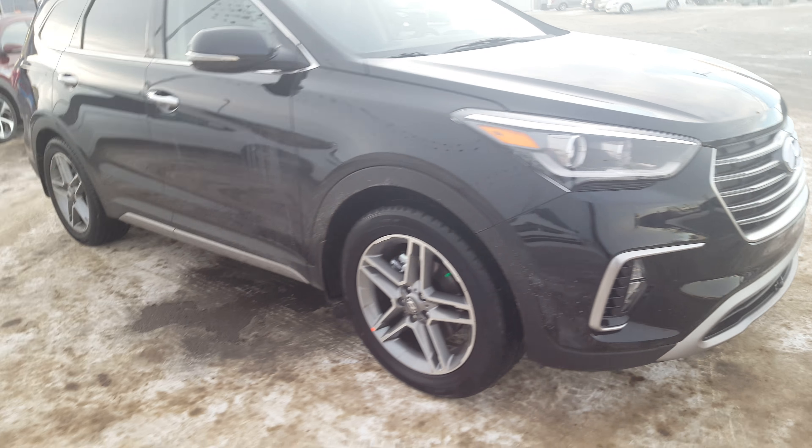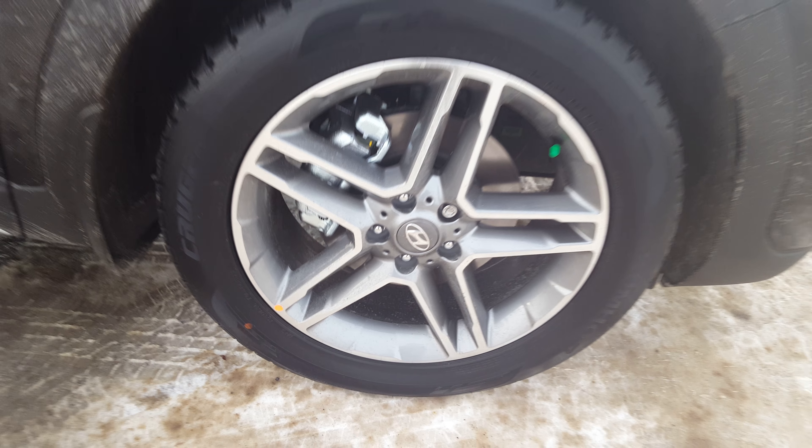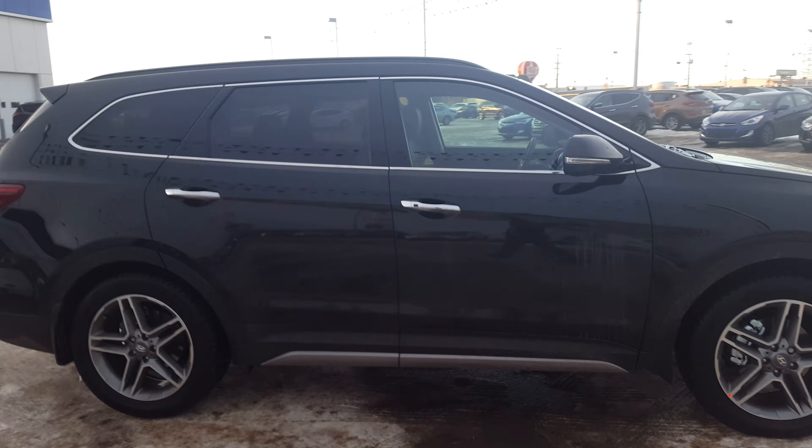Hi, this is Alberto with West Samantha Hyundai. Thank you once again for checking our webpage and giving us the opportunity to show you the redesigned 2017 Hyundai Santa Fe XL.